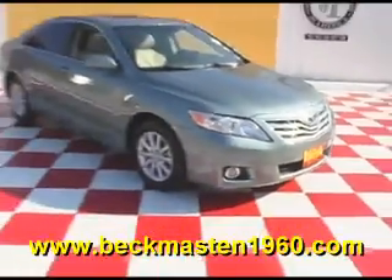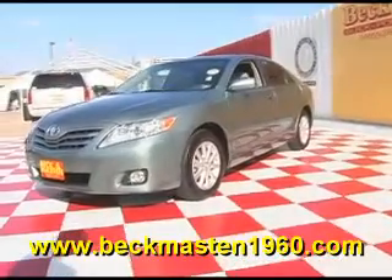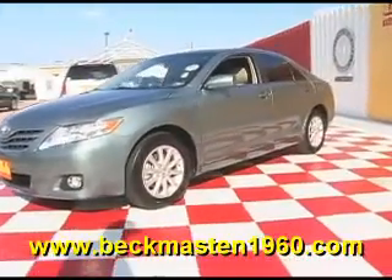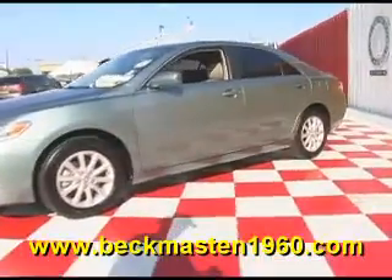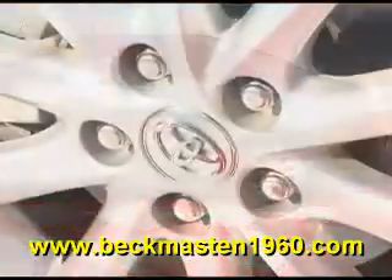Beckett Maston 1960 proudly presents this beautiful 2011 Toyota Camry XLE. It is a pretty green and it runs great. It features alloy wheels.